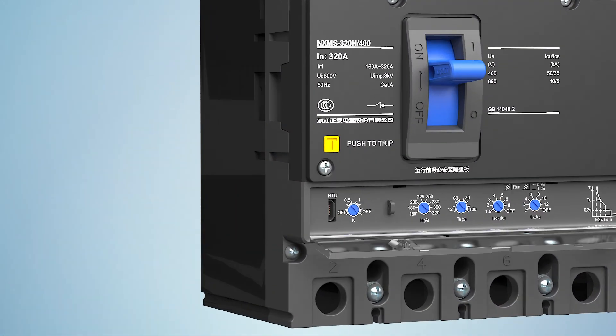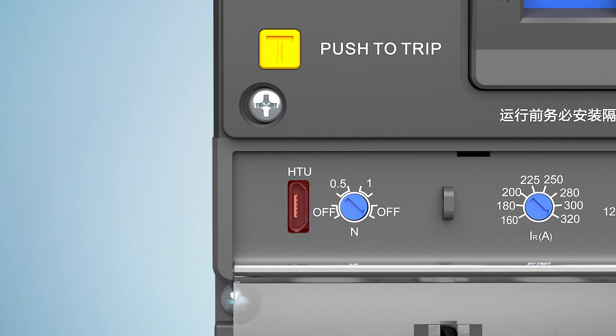Feature seven: with USB interface, realizing better human-machine interconnection.